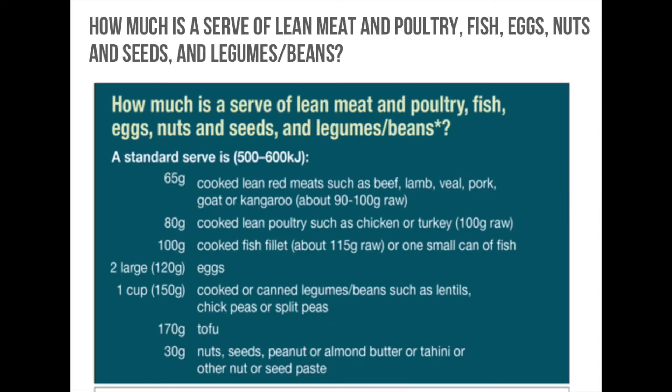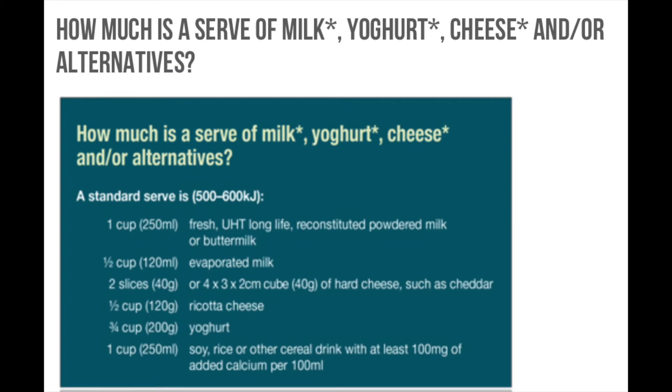Charts actually give very precise measurements for servings of lean meat, poultry, fish, eggs, nuts, and other types of proteins. Additionally, the charts for dairy also give exact measurements for milk, cheese, yogurt, and alternative forms of milk.